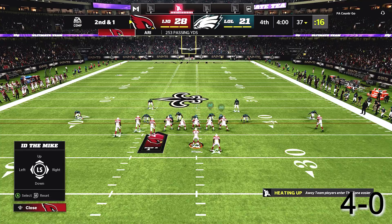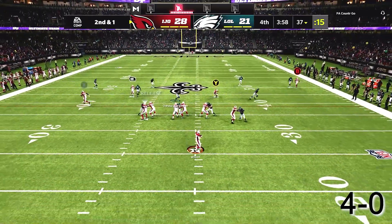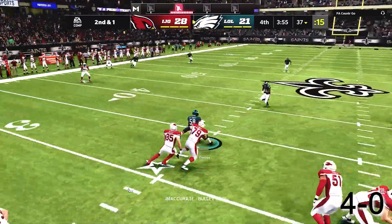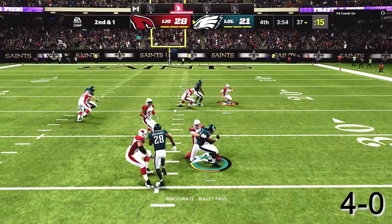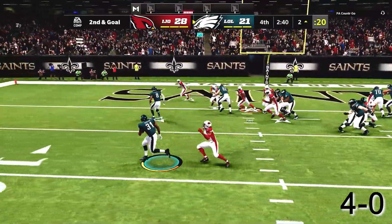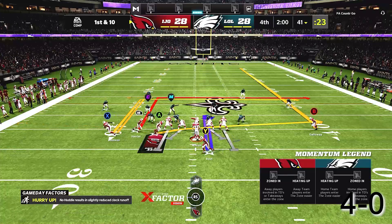I got caught in man coverage without QB contains on the scramble. Then came the game-changing play: on 2nd and 1, my tight end runs a delay fade but runs into Eric Fisher our left tackle. Derek Thomas, of all people, gets the interception. Our opponent capitalizes on that turnover and ties the game at 28-28.